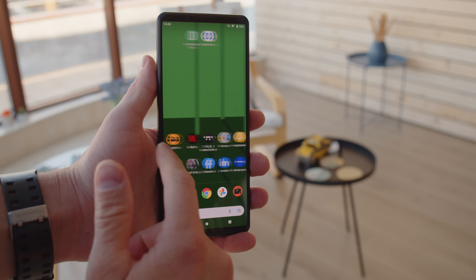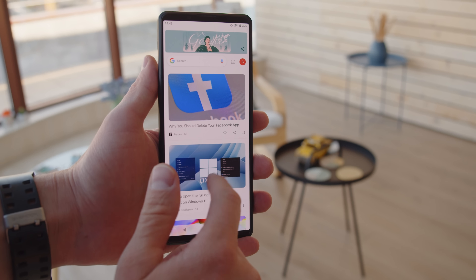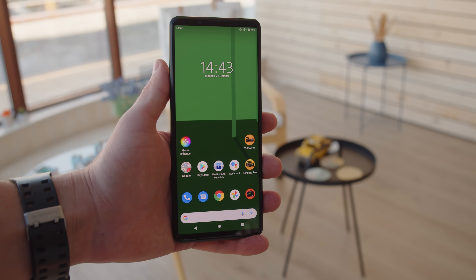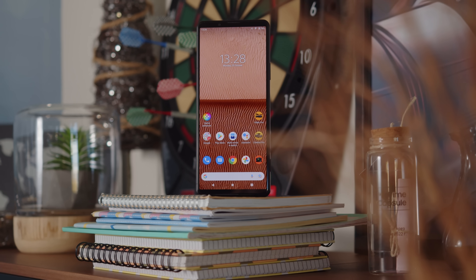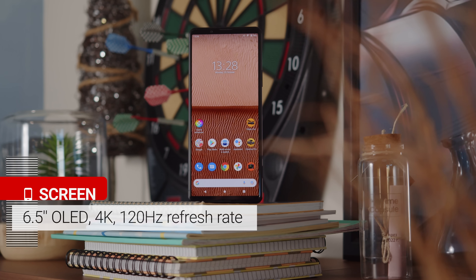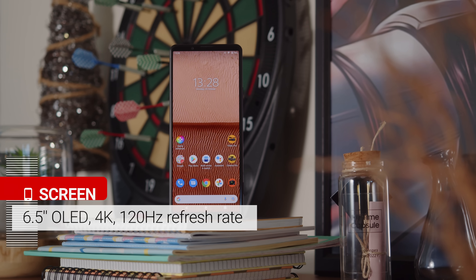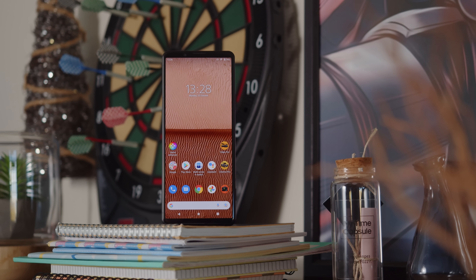There's Gorilla Glass Victus on the front and IP68 protection, and it feels solid in the hand, weighing in at 211 grams. On the front, the 6.5-inch OLED has the classic Xperia 21x9 form factor, a 4K resolution, and a 120Hz refresh rate, just like on the Xperia 1 III.